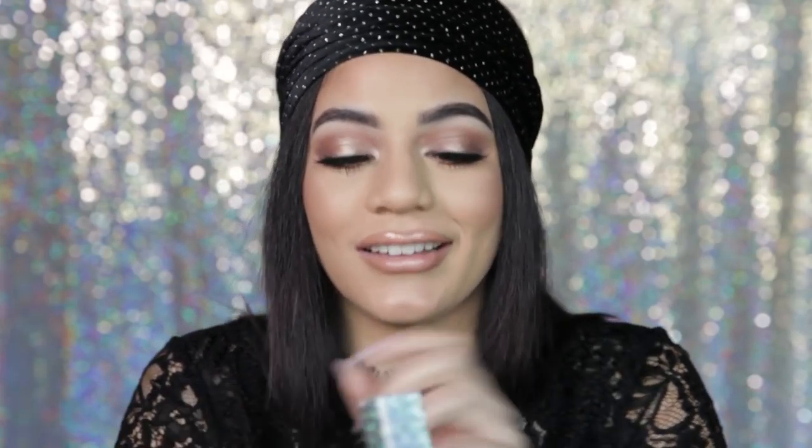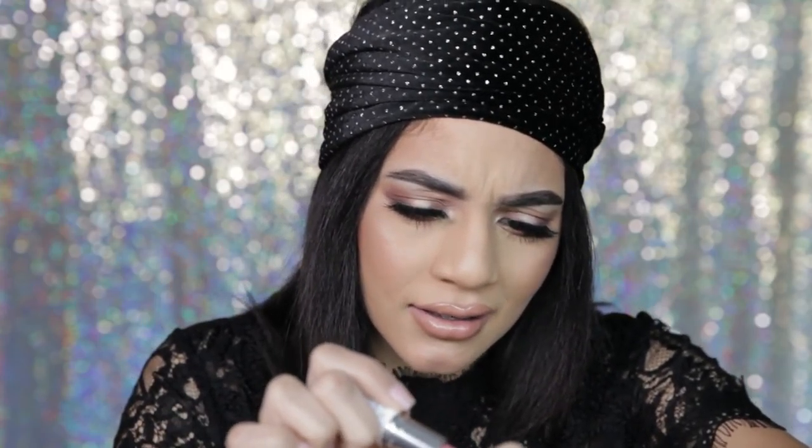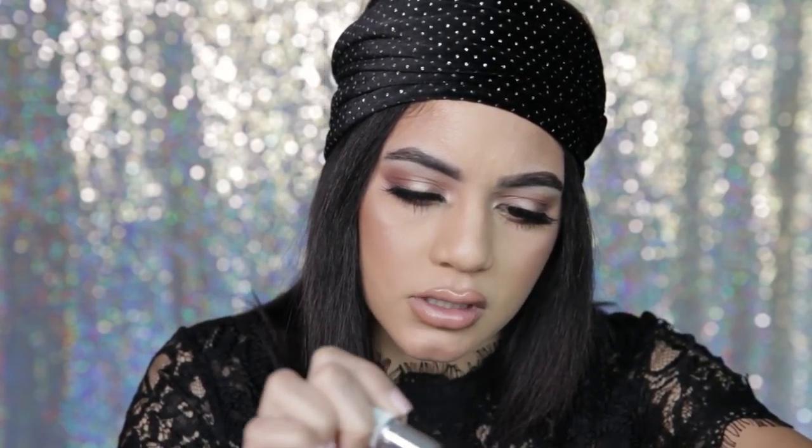Okay, so this is the third lipstick. The name is She Better Work — yes! I love it. Don't mind me being extra, I'm really excited. I've been waiting for this collection. Let's see — oh, it's a nude!